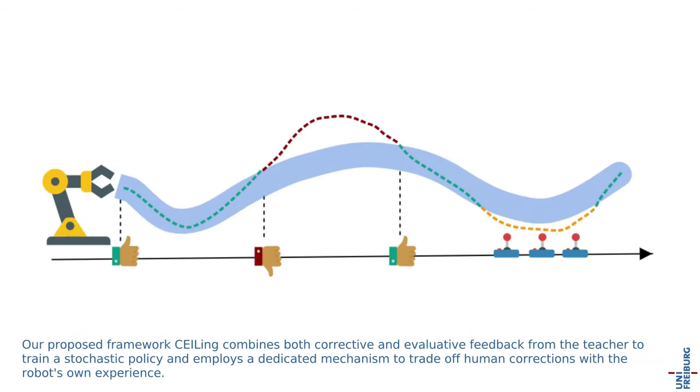Our proposed framework, CEILING, combines both corrective and evaluative feedback from the teacher to train a stochastic policy, and employs a dedicated mechanism to trade off human corrections with the robot's own experience.